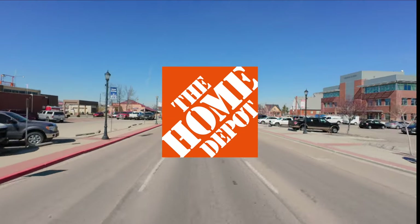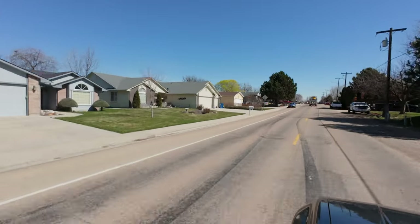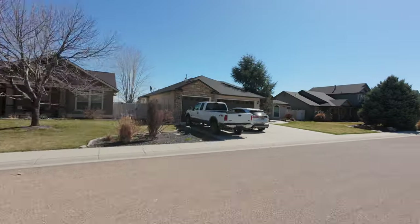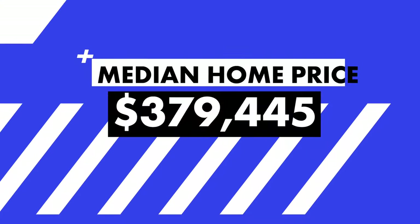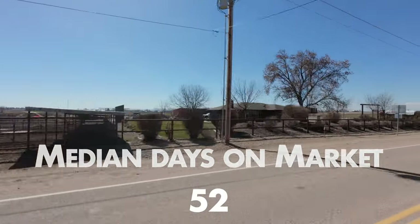Just south of you in Nampa you'll get access to more amenities like Home Depot, WinCo, Costco, and Target. In general, as you move further west in the Treasure Valley things tend to get more affordable. In Caldwell, the median sale price is right around $379,000 according to Redfin, and the median days on market is about 52 days.